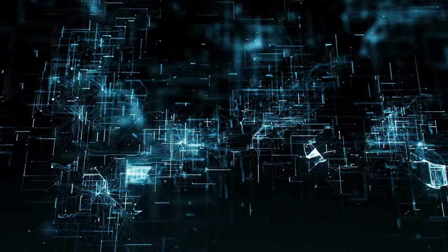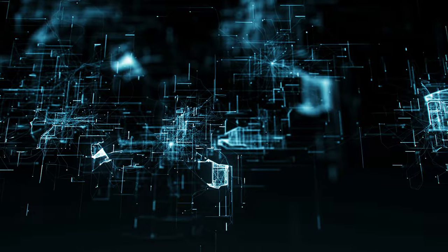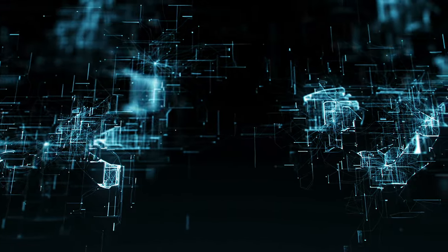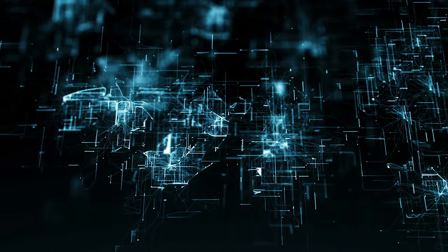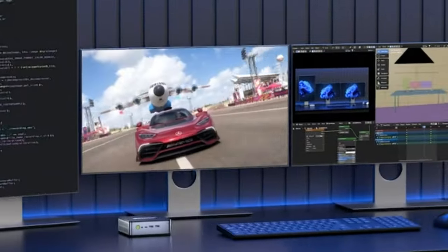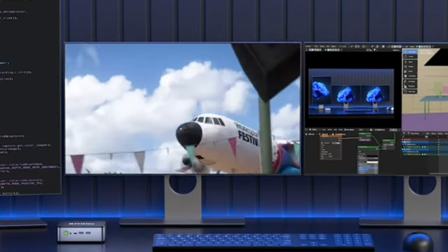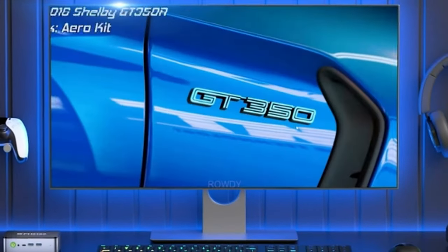Now we've explored the top 5 mini PCs for 2024, ranging from powerful gaming machines to affordable business solutions. We've delved into their detailed specifications, key features, pros, and cons to help you make an informed decision about the perfect mini PC for your needs. Remember, the ideal mini PC for you will depend on your budget, performance requirements, and desired features.